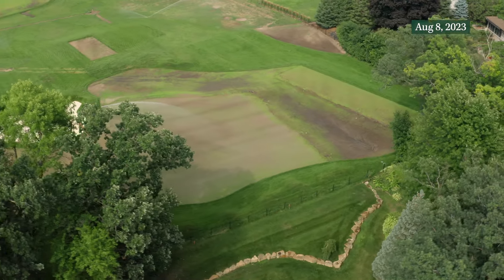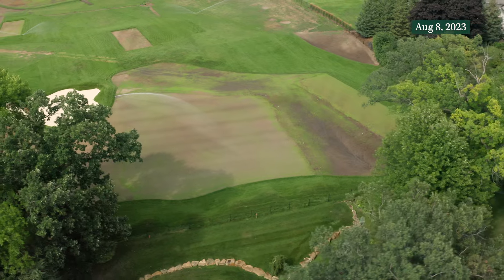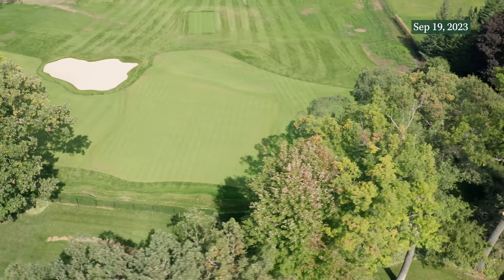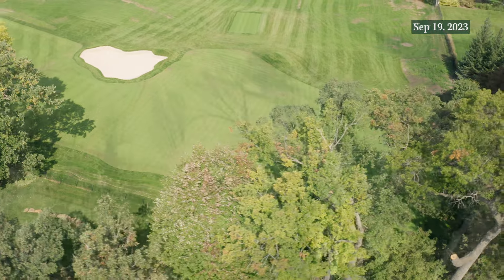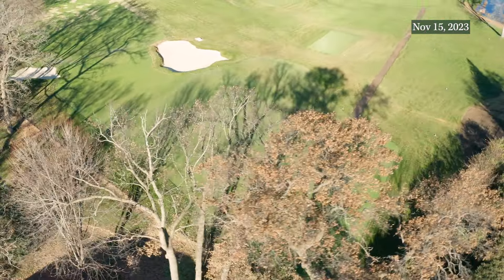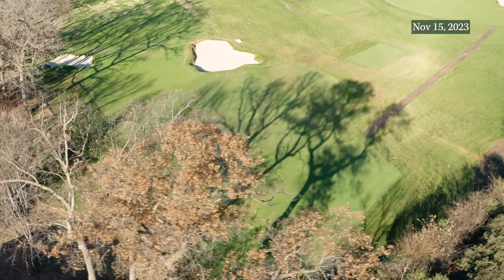Short grass spills off of that back edge and left side, creating a wealth of opportunity to recover if you miss the putting surface. Overall, this green fits into the corner of the property with 15T in a seamless and beautiful fashion.